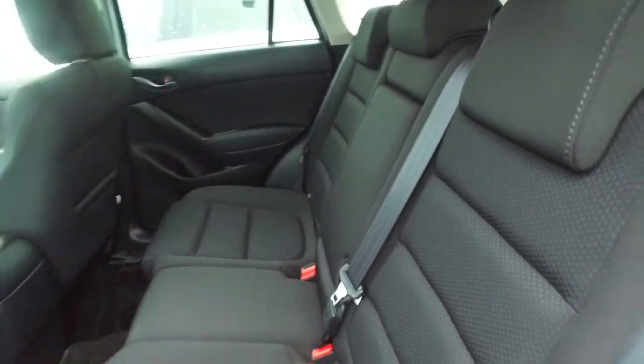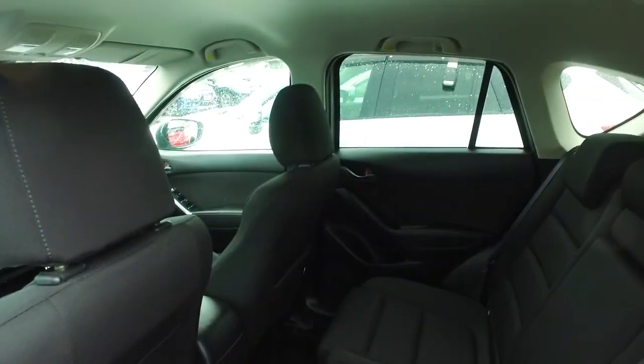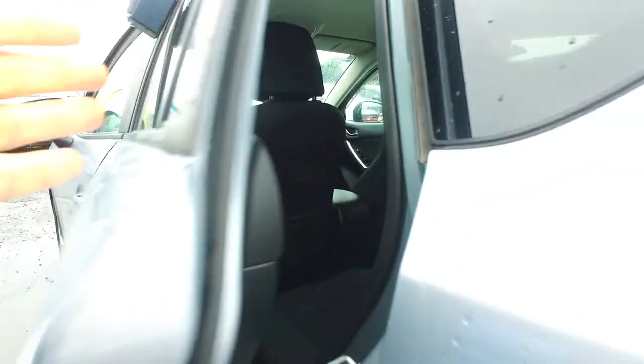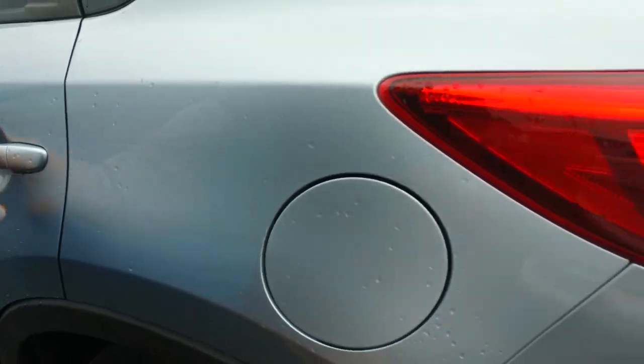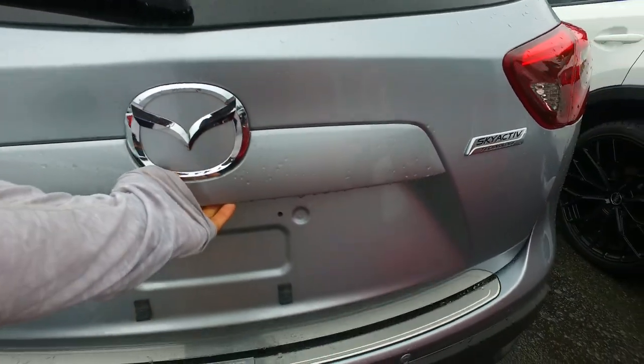ISOFIX in the back there. You've got six airbags — one on each seat. And then up there as well, and the two frontal airbags, as a minimum for New Zealand, the two frontal ones. You've got a reversing camera there as well, and rear sensors.